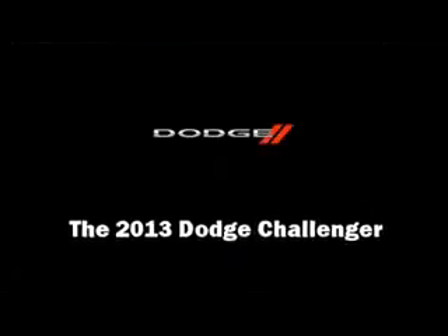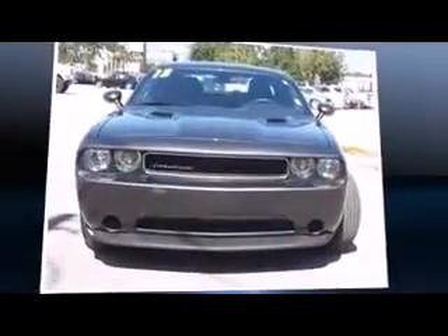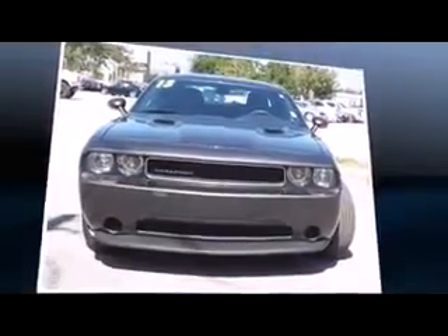Treat yourself to a test drive in the 2013 Dodge Challenger. With less than 20,000 miles on the odometer, this sporty car combines dashing good looks with great efficiency and utility.